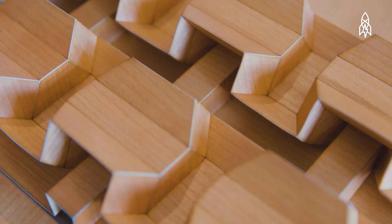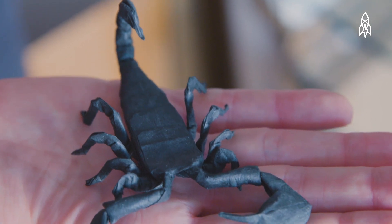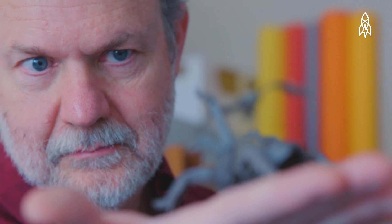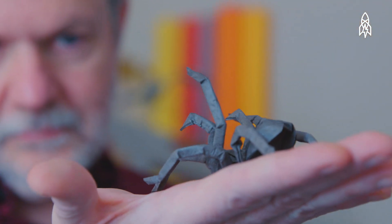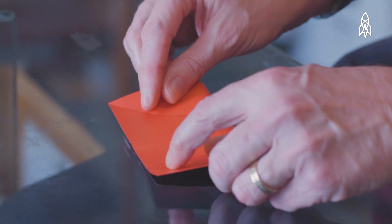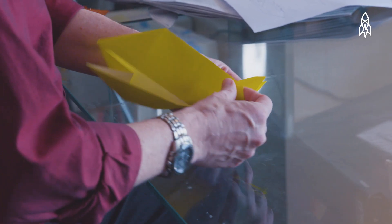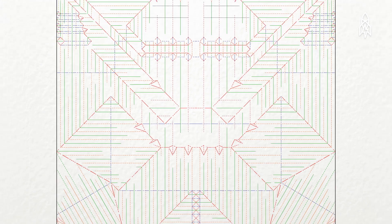Over the years, math has allowed me to realize as an artist shapes and creations that I couldn't achieve any other way. Traditional origami was relatively simple — designs would have taken maybe 20 or 30 steps at most. But today, origami pieces can be so complicated that they can have tens, hundreds, maybe even a thousand steps.